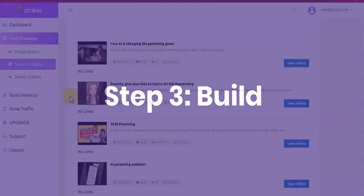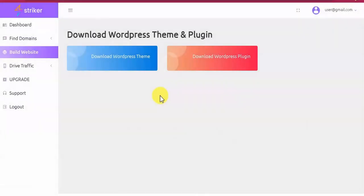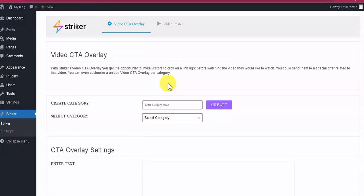Step 3: Build. You can build a one-click high-traffic WordPress website with the Stryker theme — a nice, attention-grabbing theme designed to keep your visitors engaged — and the Stryker plugin, a plug-and-play plugin that lets you publish high-traffic video content to your site in seconds. Installing the Stryker plugin gives you instant access to the video poster, which lets you create high-traffic posts using YouTube, Vimeo, and Dailymotion.